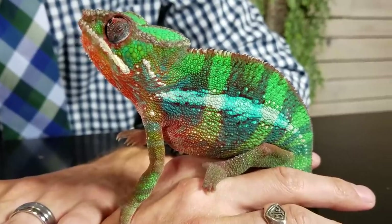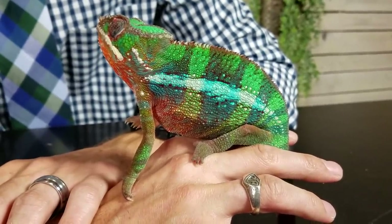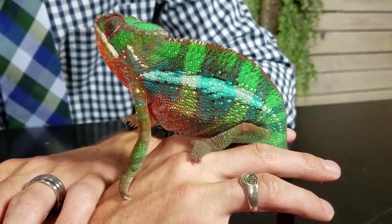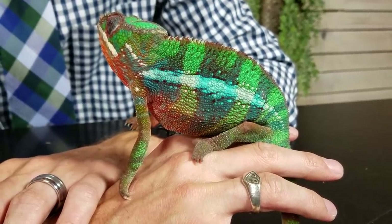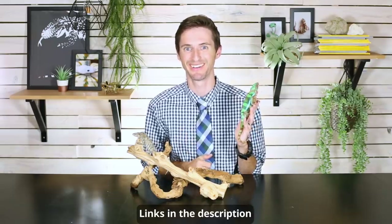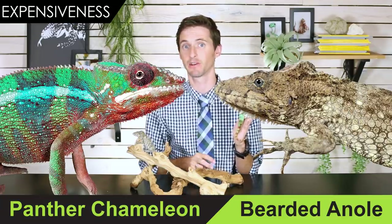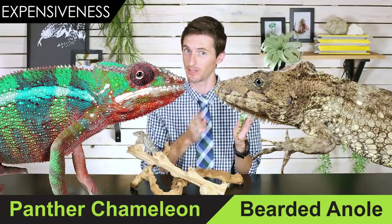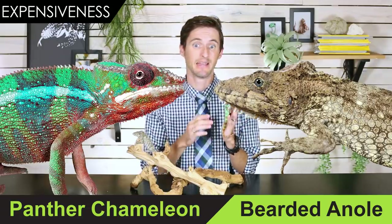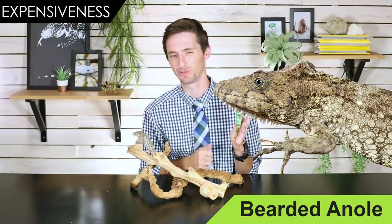Both of them need insect feeders. However, being a larger and more active lizard, panther chameleons are definitely going to eat a lot more insect feeders than false chameleons. We'll have links to all of these things down in the description. Overall, these are fairly comparable in cost, but panther chameleons are going to cost just a little bit more to buy, a little bit more to house, and a little bit more to feed. Because of this, this round — expensiveness — goes to the false chameleon.